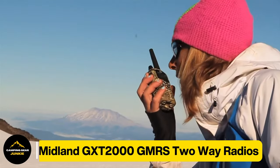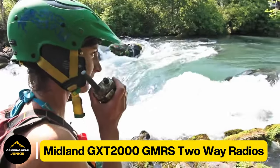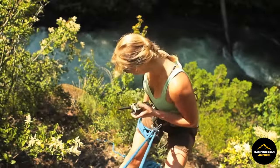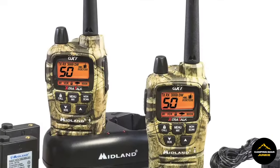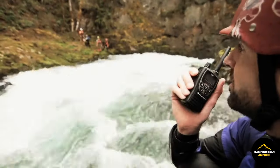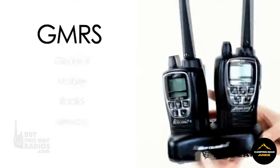First on our list is the Midland GXT2000 GMRS two-way radios. These radios serve as powerful communication devices that enable us to communicate from remote distances, covering up to 36 miles under ideal circumstances. Offering 50 channels along with 142 privacy codes, they ensure crisp and secure communication, powered by a Li-polymer rechargeable battery pack. These radios enable prolonged usage and a swift charging time of just under two hours. They come integrated with features including NOAA weather channels and alerts to keep you informed about the weather, and an SOS siren for emergencies.